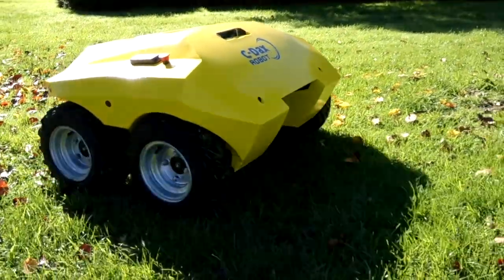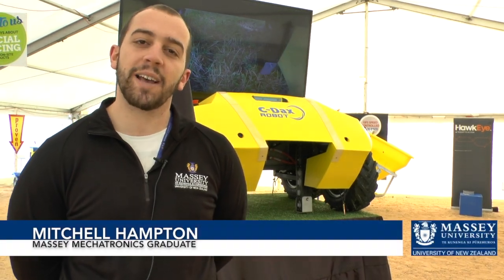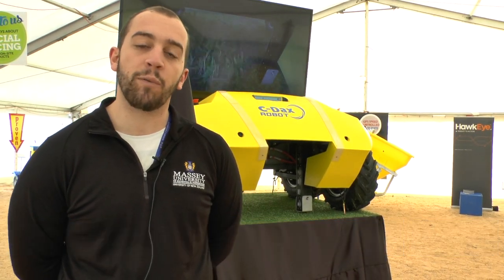It's an initial prototype and from here we're going to hopefully develop it further to a commercial model. I've been with the CEDEX Robot at Massey for about the last six months. It flowed on very nicely from my fourth year project. When I left uni I didn't really think I could get a job doing this sort of stuff, but yeah, it's as good as it could get really.